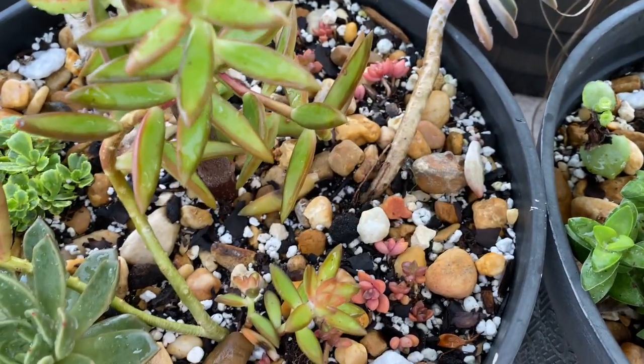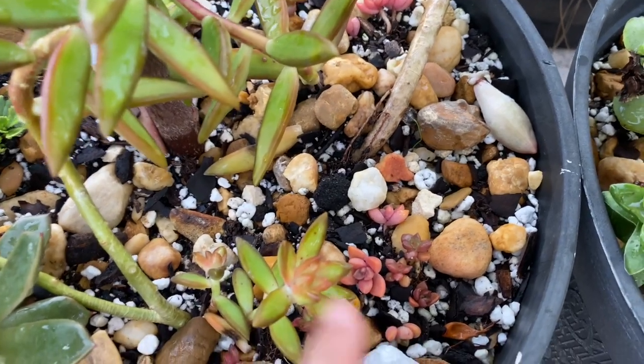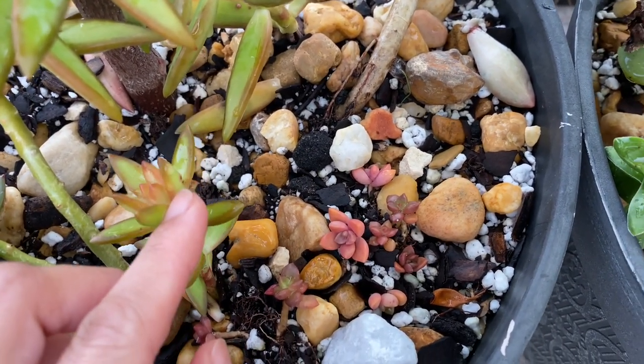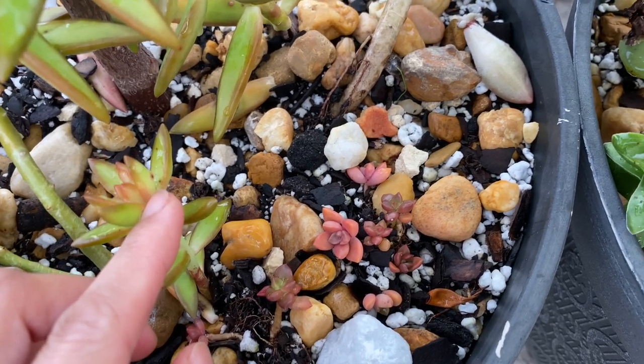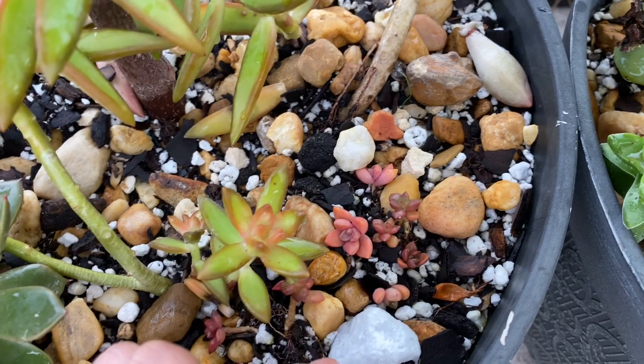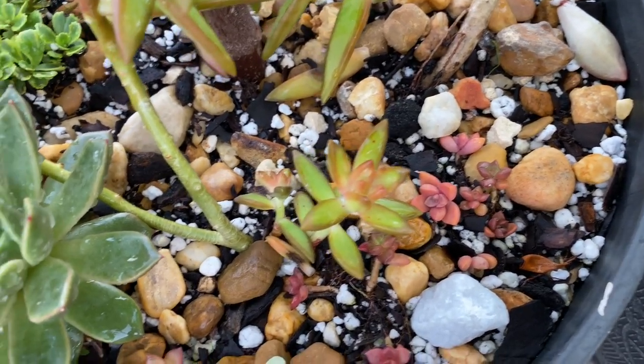I don't know when they started to get some roots and have a baby, but I just put them back up there and they will be happy — they'll get rooted. These little ones right here, this baby pink one — I forgot the name, so let me know if you know what these babies are.